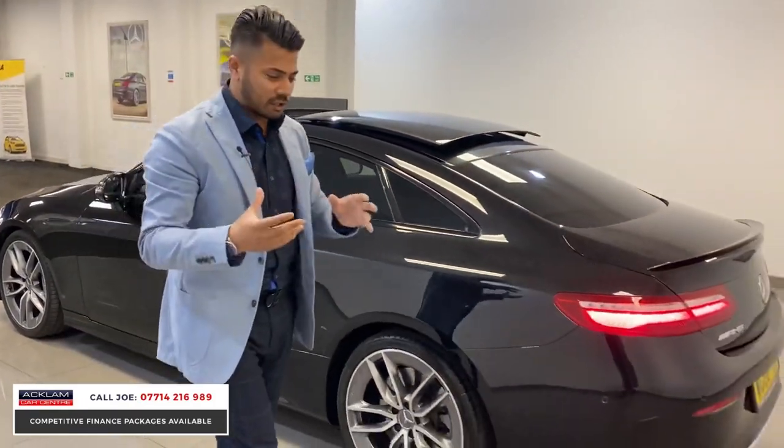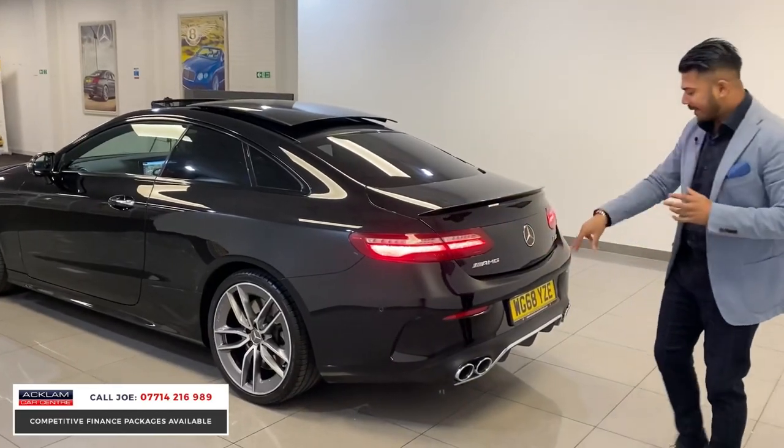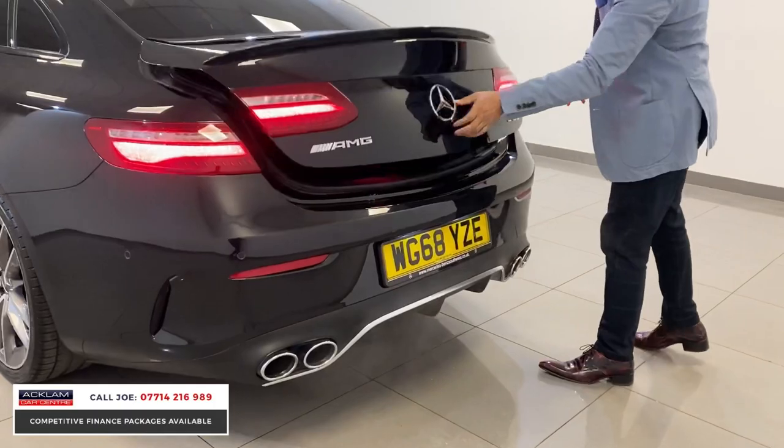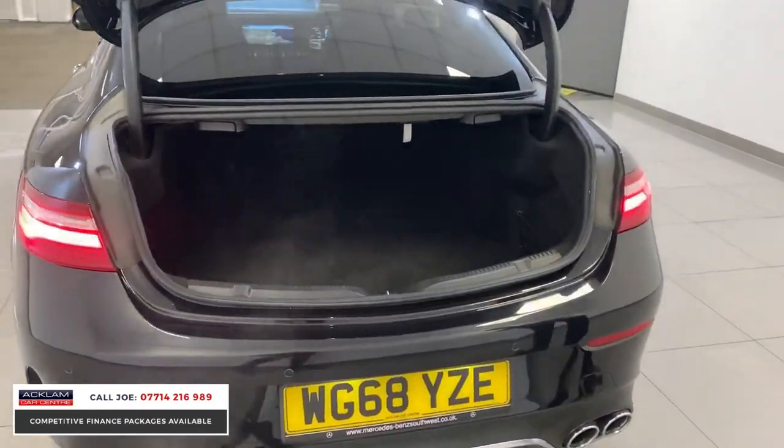Cracking car — it looks unbelievable. Out the back you've got quad pipes, two on each side. Press the Mercedes badge and you've got an automated tailgate and a very generous boot.